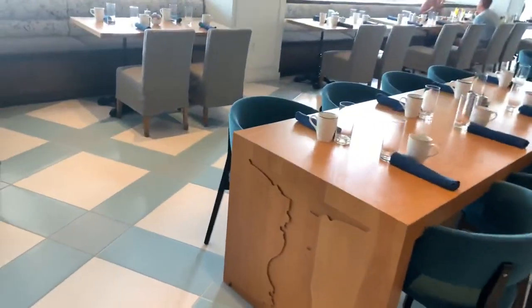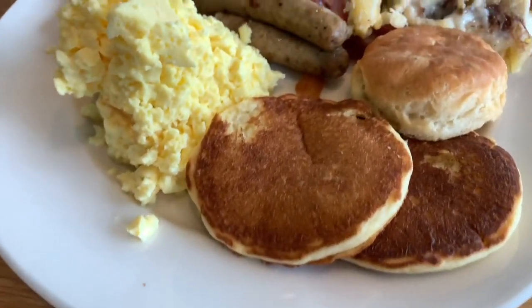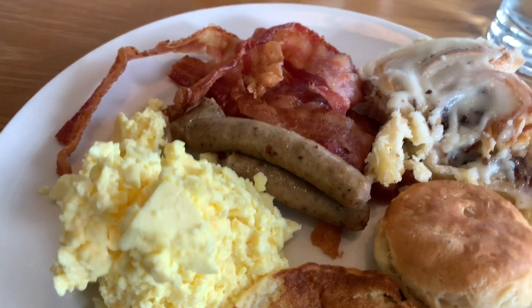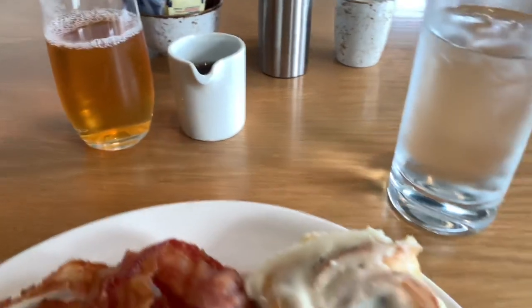We're just going to sit down and start. I'll show you what I got. Alright guys, here it is: scrambled eggs, pancakes, a biscuit, syrup and roll, sausage links, bacon. I got some apple juice, warm syrup, and some water.